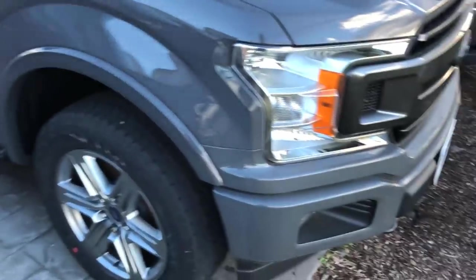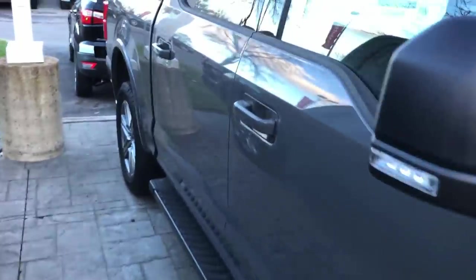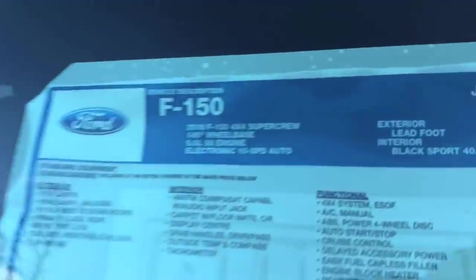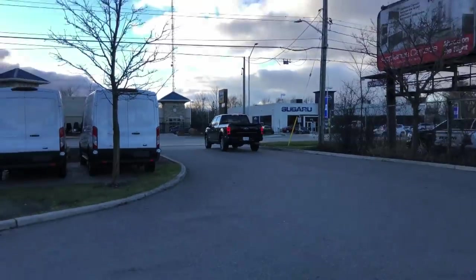What do you guys think of this color? It's a nice gray — I like charcoal gray. This one's called Leadfoot. There goes an F-150 Power Stroke right there, the old diesel. It sounded weird — drove up and I thought, is that EcoBoost? And then I was like, oh wait, no, it's a diesel.